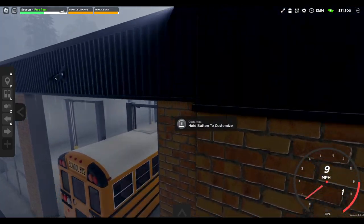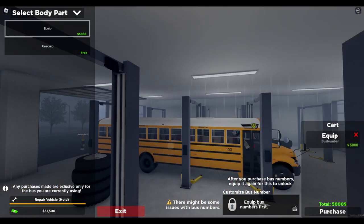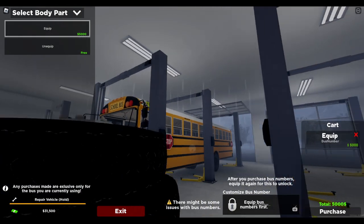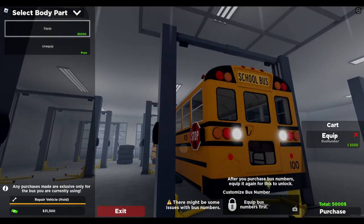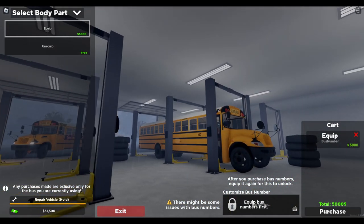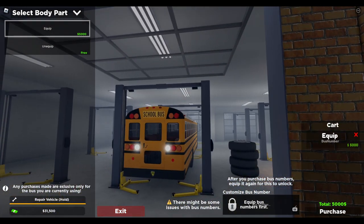It is raining and it is pouring. Let's see — select a body part. Bus number. Look at this — it goes on the side. It looks like you can make your own bus number, but you do have to buy it first. I'm not going to buy it simply because we're not driving a mesh bus today. There might be some issues with the bus numbers, so if you see any bugs with the bus numbers, they are aware of it and they're possibly fixing it.